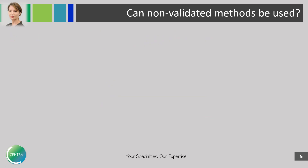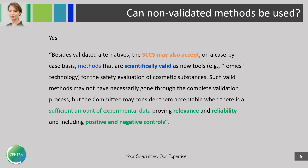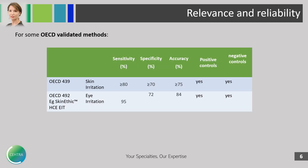Can non-validated methods be used? Yes. The SCCS says that some of those methods could also be accepted if they are scientifically valid, and particularly if they have a sufficient amount of experimental data providing relevance and reliability, including positive and negative controls. The SCCS states some examples of OECD validated methods — for example, for skin irritation and eye irritation — with published OECD technical guidance providing values for sensitivity, specificity, and accuracy, all with positive and negative controls.